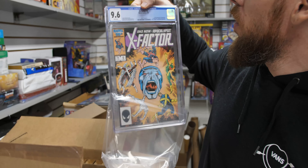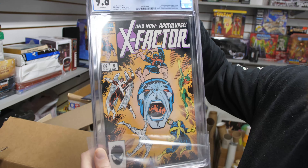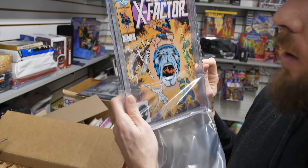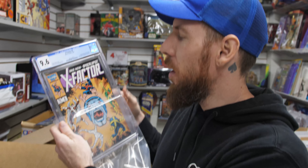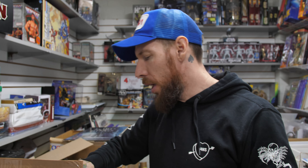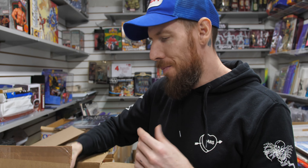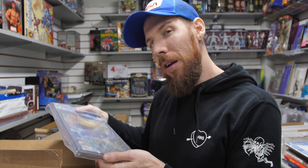Credit where credit's due — X-Factor 6, first appearance of Apocalypse. 9.6 white pages. Screaming head cover. This is a great first appearance from 1986 — copper age, a major X-Men character. It's kind of affordable considering he plays a large part in the X-Men lore, and more affordable than Magneto's first appearance.